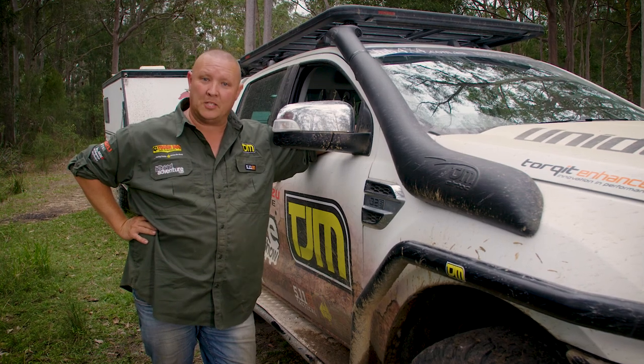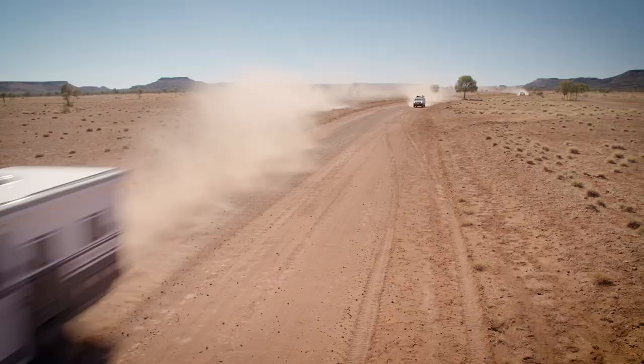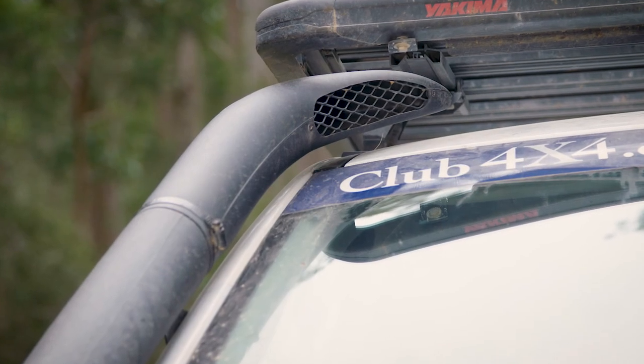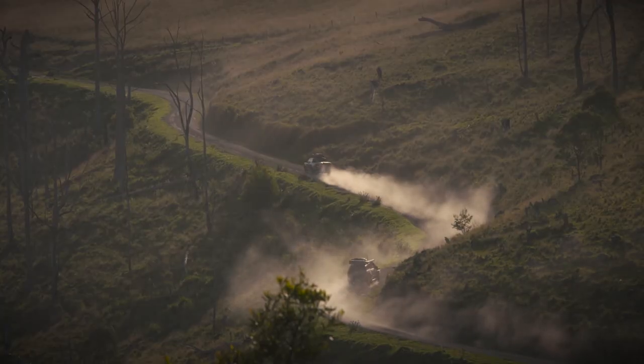If you're going to make the most out of the investment that your 4WD represents, it just makes sense that you'd have a snorkel fitted. Think of a snorkel as a bit of an insurance policy for your 4WD's engine. It ensures that you're always breathing cold, clean air from up high.